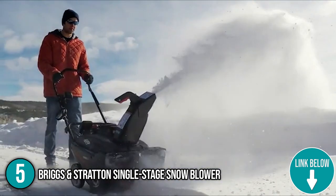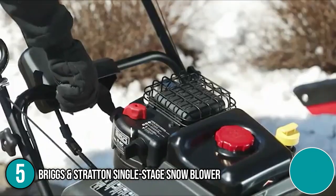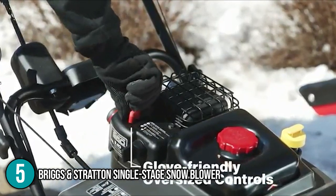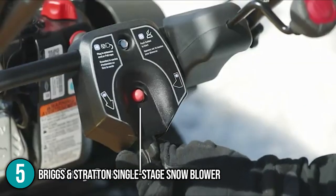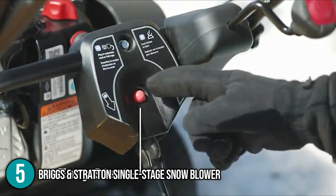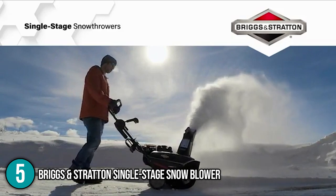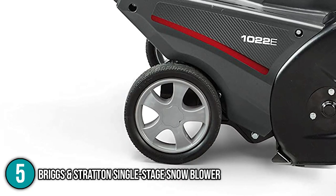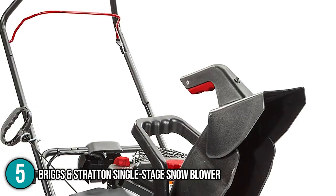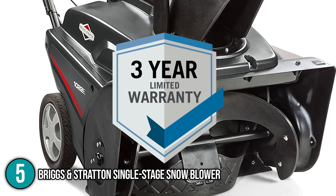Only a few snowthrowers come close to the Briggs & Stratton when it comes to ease of operation. Its inclusion of bigger controls aids seamless operation when wearing mittens, which really impressed our team. The easy-to-use push-button electric start means you will never lose time and effort getting things up and running. Even in temperatures as low as minus 20 degrees Fahrenheit, the electric start feature works flawlessly. Its 8-inch by 2-inch wheels are in superb working order and keep it balanced. This model is CE certified and comes with a 3-year limited guarantee from Briggs & Stratton.